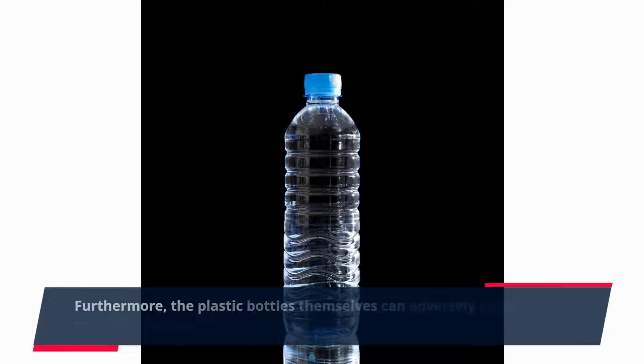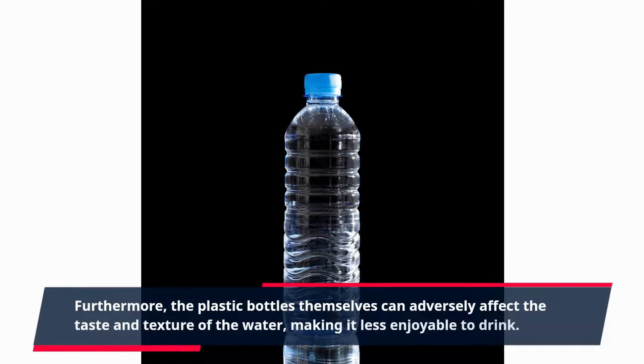Furthermore, the plastic bottles themselves can adversely affect the taste and texture of the water, making it less enjoyable to drink.